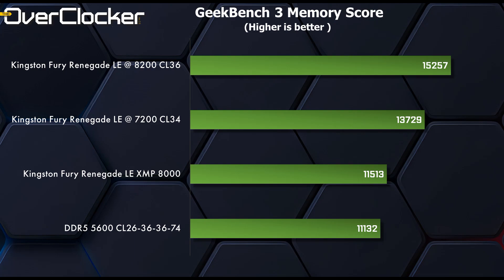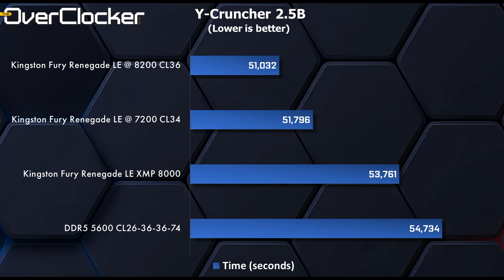Geekbench 3 memory score remains the most obvious way to see memory subsystem efficiency. Here we see that the super tight CL26 settings at 5600 are dangerously close to what you get at XMP, showing that tuning sub-timings can — and in many instances does — make up for the lack of frequency. YCruncher 2.5B at 8200 should be just under 50 seconds, but even at 51 seconds it shows good scores and scaling, with 7200 tight timings proving once again to be the most balanced setting.